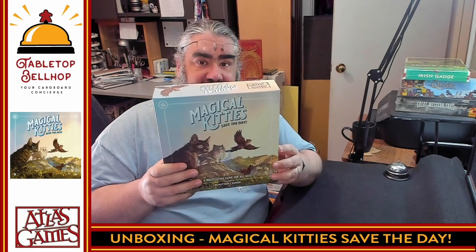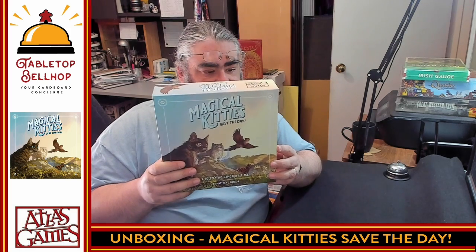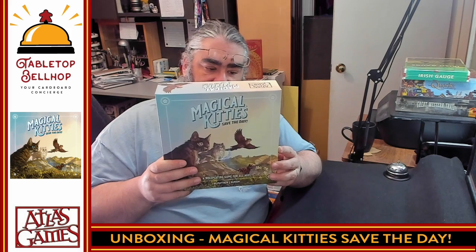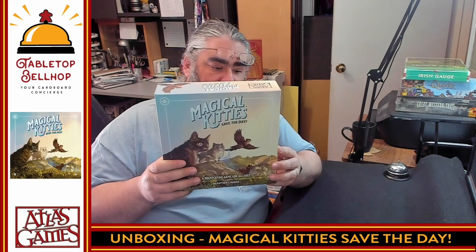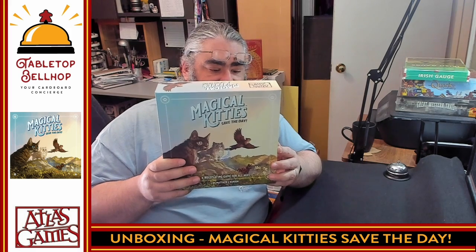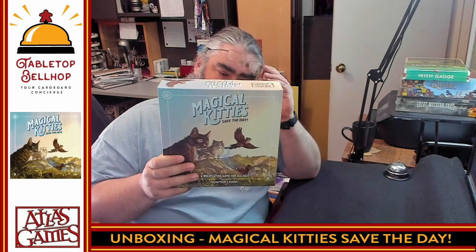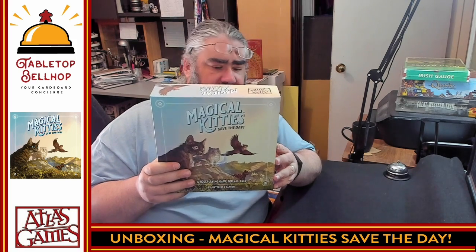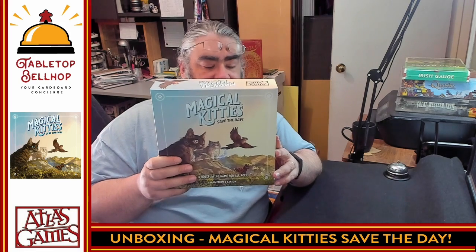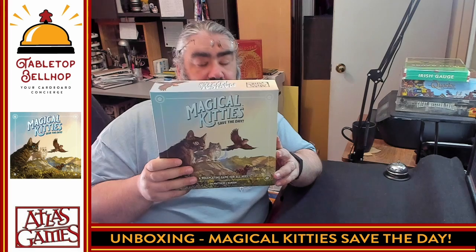You are cute. You are cunning. You are fierce. You are magical kitties and it's time to save the day. Every magical kitty has a human. Every human has a problem. In Magical Kitties Save the Day, you and your friends use your magical powers to help your humans. But kitties live in hometowns that are filled with even bigger problems, like witches, aliens, and hyper-intelligent raccoons. So kitties go on adventures to save the day. Simple, fast, and fun. Magical Kitties Save the Day is a perfect role-playing game for all ages.